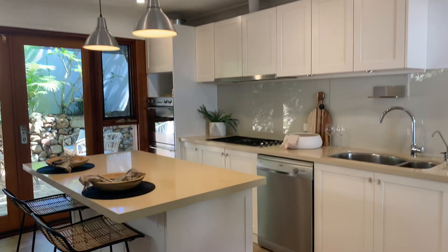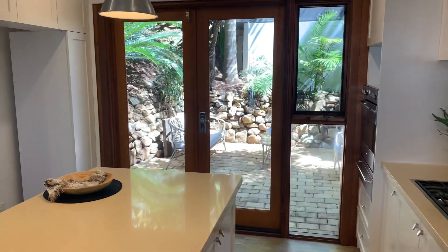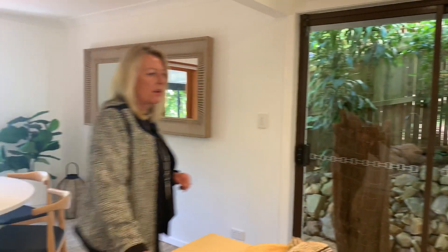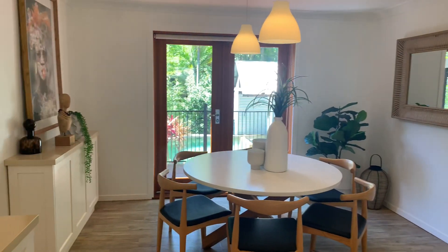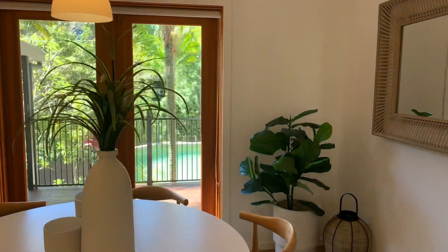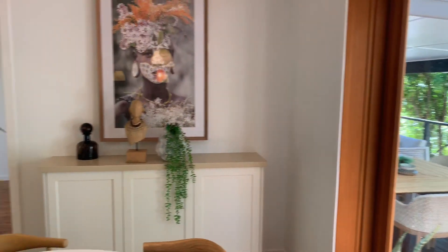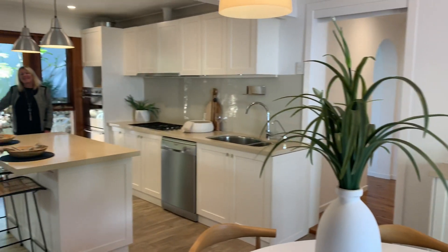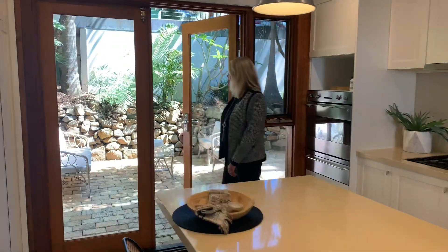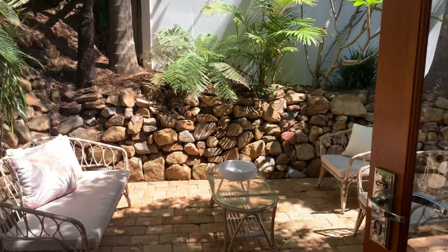We're going to go in through these beautiful cedar timber doors into the dining kitchen. You've got the built-in cabinetry in the dining room, the large gas cooktop, and a beautiful stone bench on the island. Then straight off the kitchen, after you've just made your morning coffee, you can head straight out to the paved patio area where you can sit and relax. So private.